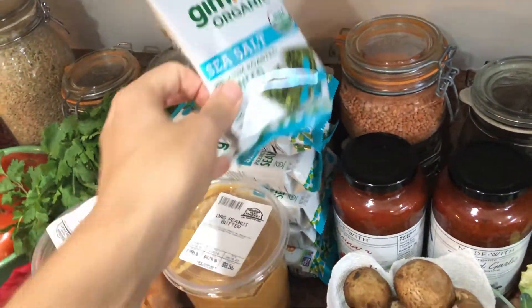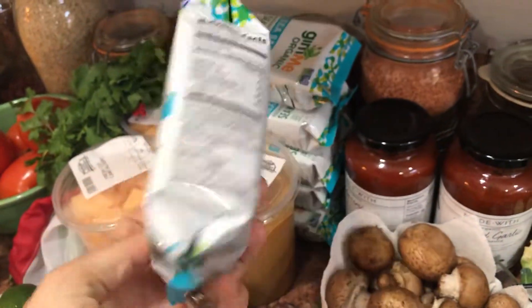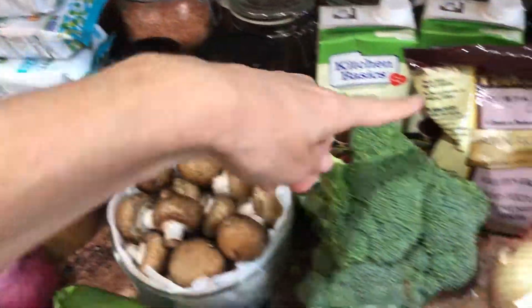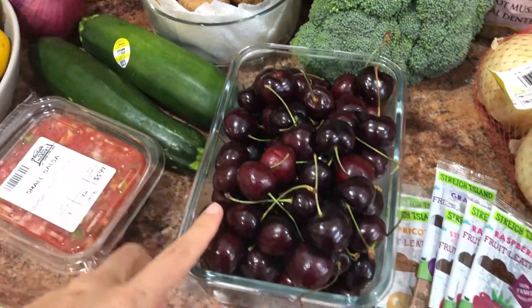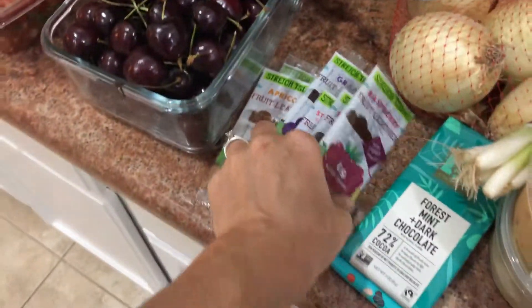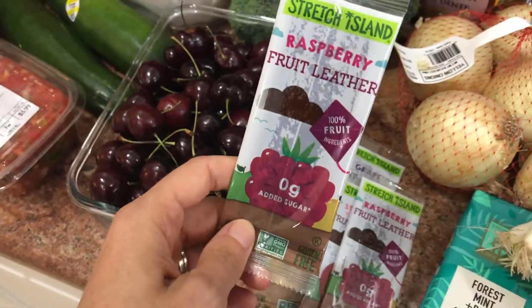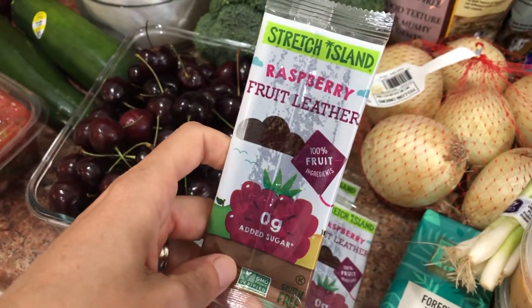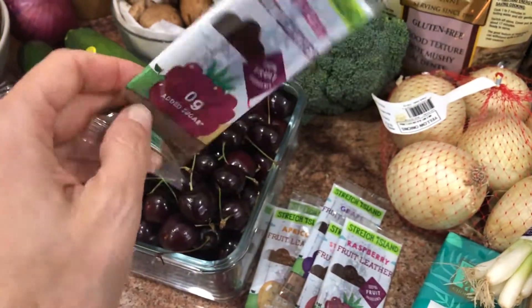My son loves these — they are seaweed snacks, one of his favorite snacks. Mushrooms, tomato sauce — no sugar by the way — organic broccoli, cherries. This is another one of my son's favorite snacks. All that's in here is fruit — no added sugars, no stabilizers or gums or anything like that. Just dehydrated fruit.